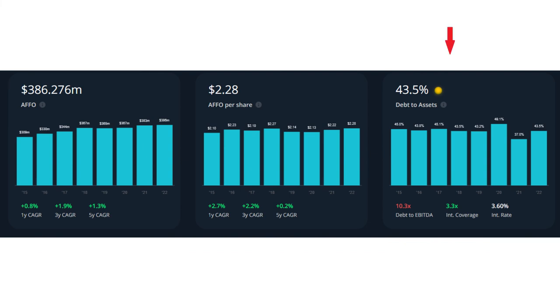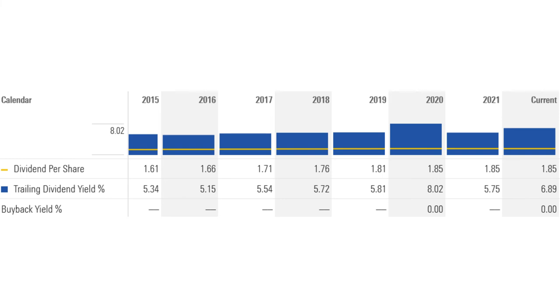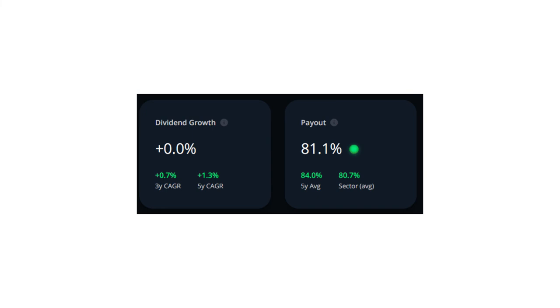The debt to asset ratio for SmartCenters is 43.5%. It's not really high for a REIT, but I still don't like it, especially with an average interest rate of 3.6%. SmartCenters has a long history of paying out its distribution, but their dividend is almost flat in the last five years, with a slight increase three and four years ago. The payout ratio for SmartCenters is 81.1%, which is okay for a REIT but not really amazing. It means they can use only 19% of their cash flow to reinvest in themselves and acquire new properties and continue to grow in the future.